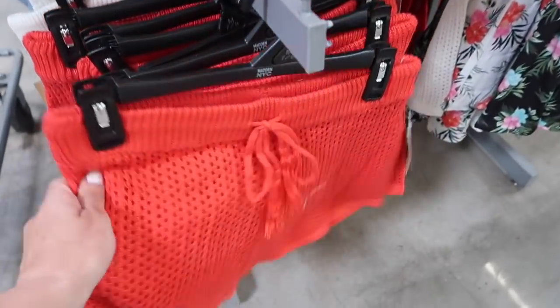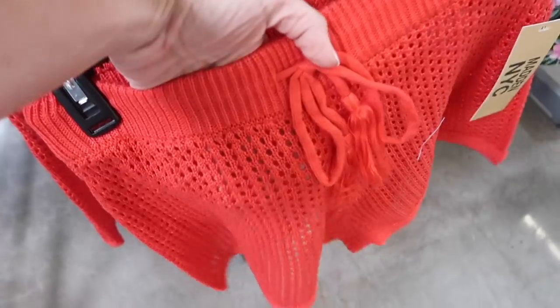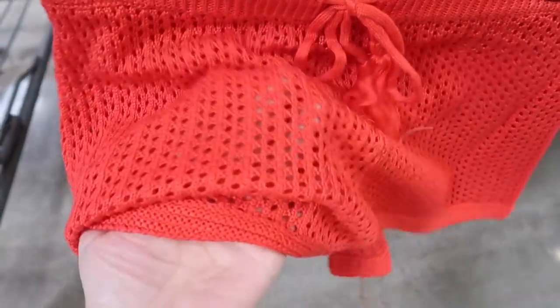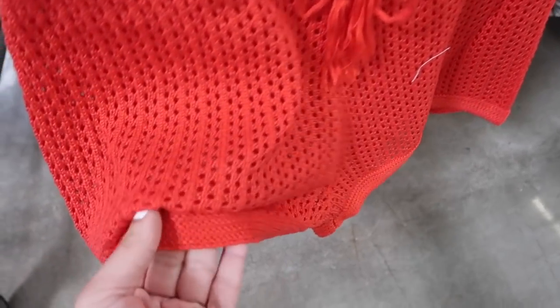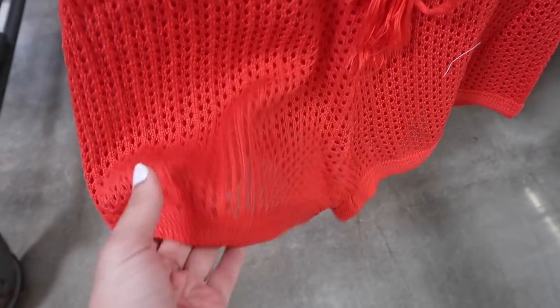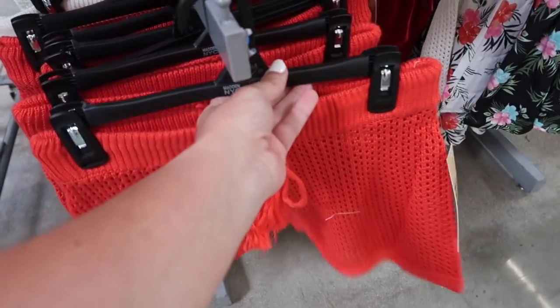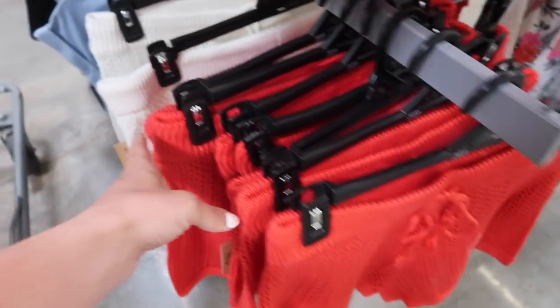I'm also seeing the matching shorts. These have the elastic waistband, they're full crochet so they are sheer — perfect as a little bathing suit cover-up. They have a different kind of trim at the bottom and the same fit through the back. These are $15 in the same colors: the red and the ivory.